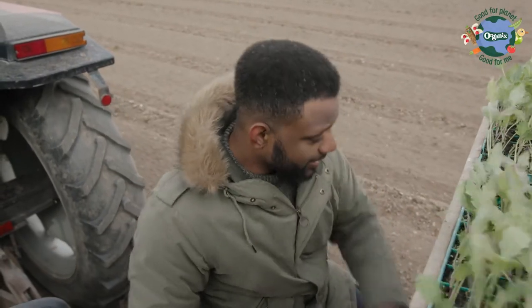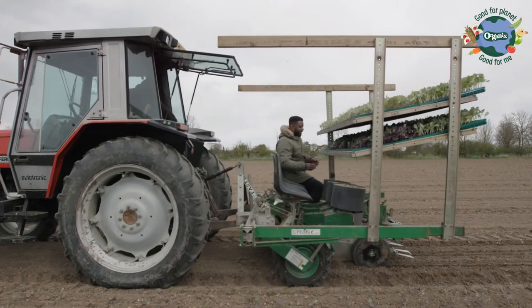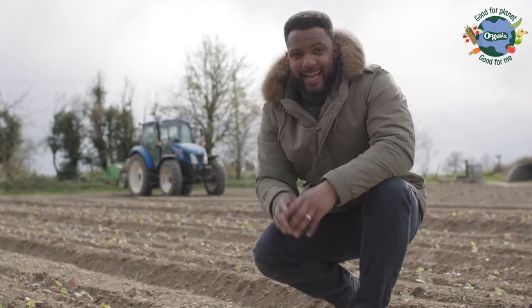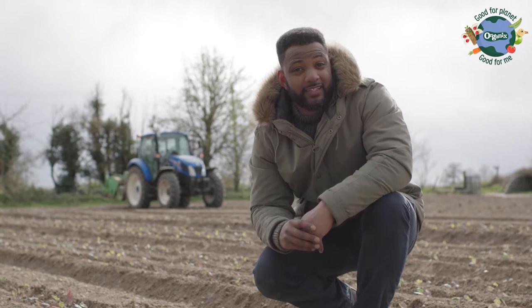Once the soil is ploughed it's time for planting. On a farm this is done using a tractor and today we're planting cabbages. Now they're in the soil these plants will really start growing. They need a little bit of sunlight and water to help them of course and then in about 12 weeks they'll be fully grown and ready for harvesting.